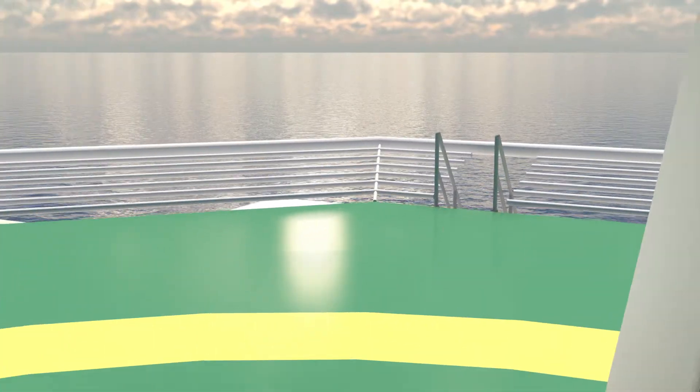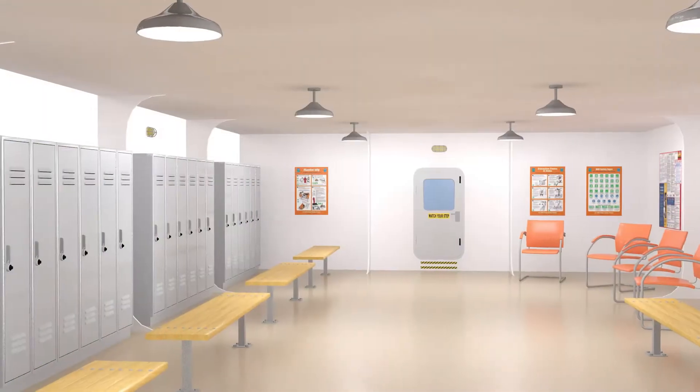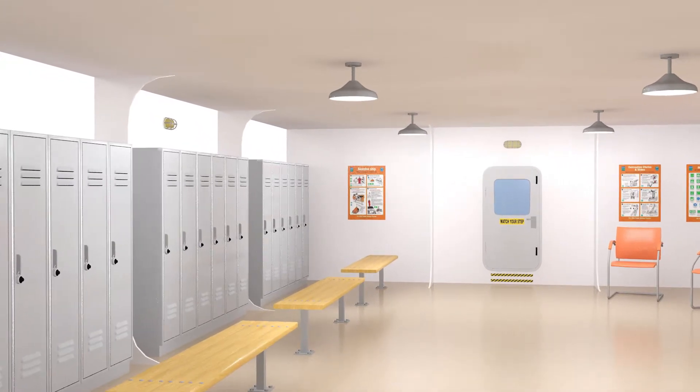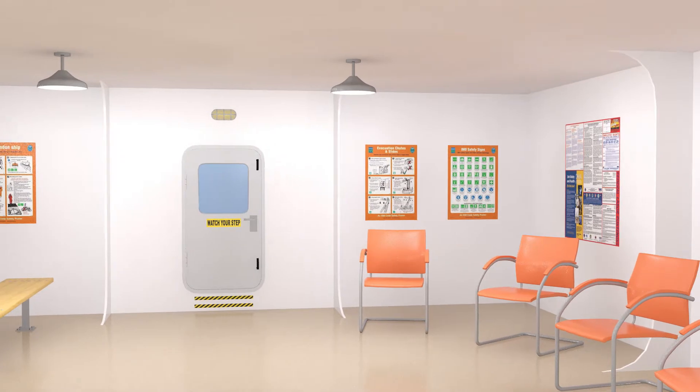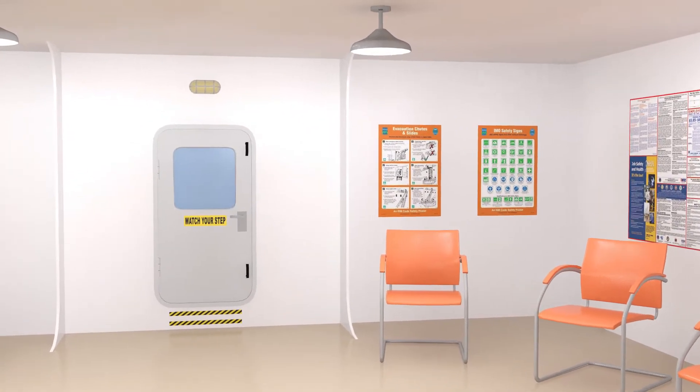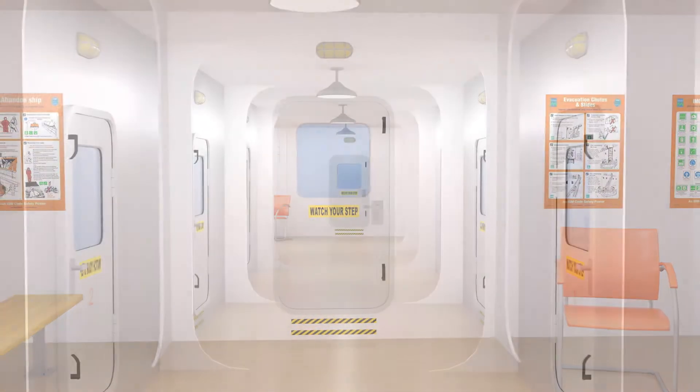The freshwater production capability is 120 million gallons per day of pure, clean, converted seawater. The systems are specifically designed to have the least possible impact on the environment in all aspects of its operation and processing.